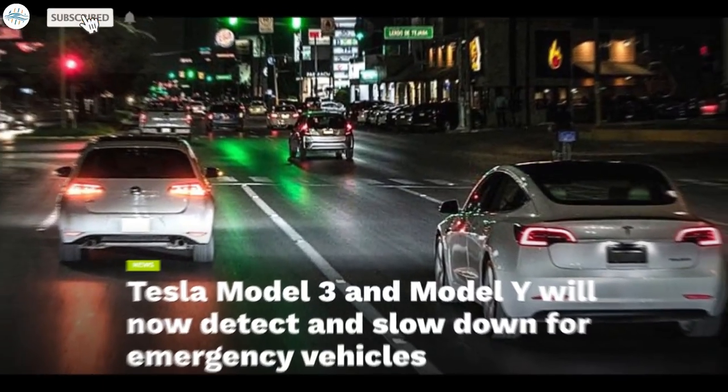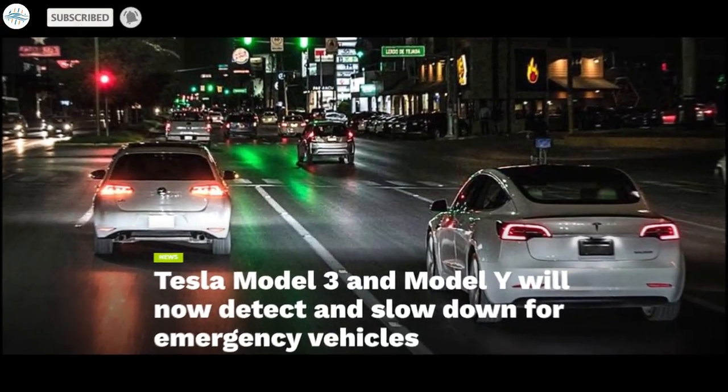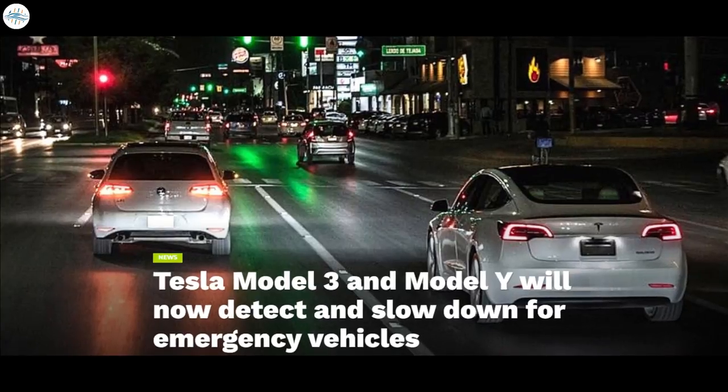Today we have brought you a quick update on Tesla's new Autopilot feature that was recently rolled out. An example of this new feature in action has now been shared online, which shows how the feature actually works. Let's get into all the details.